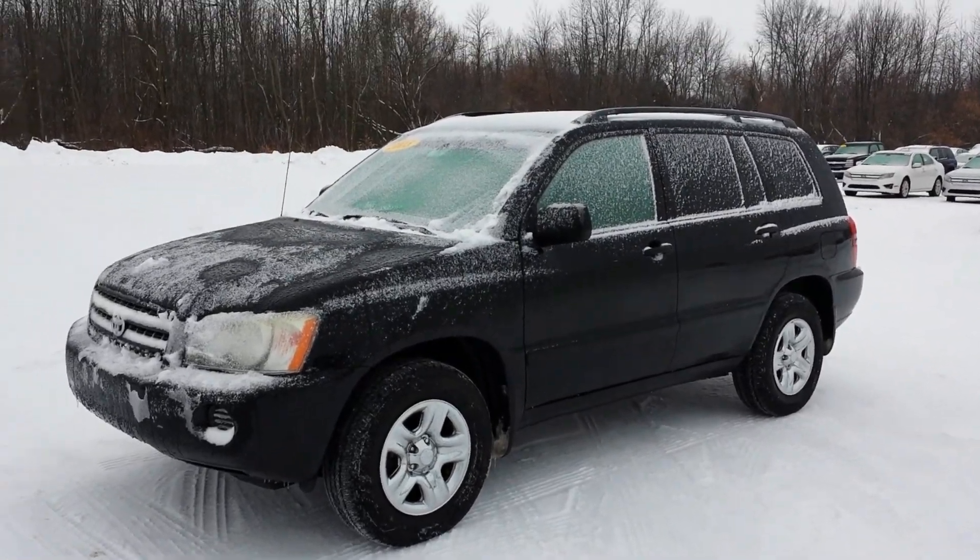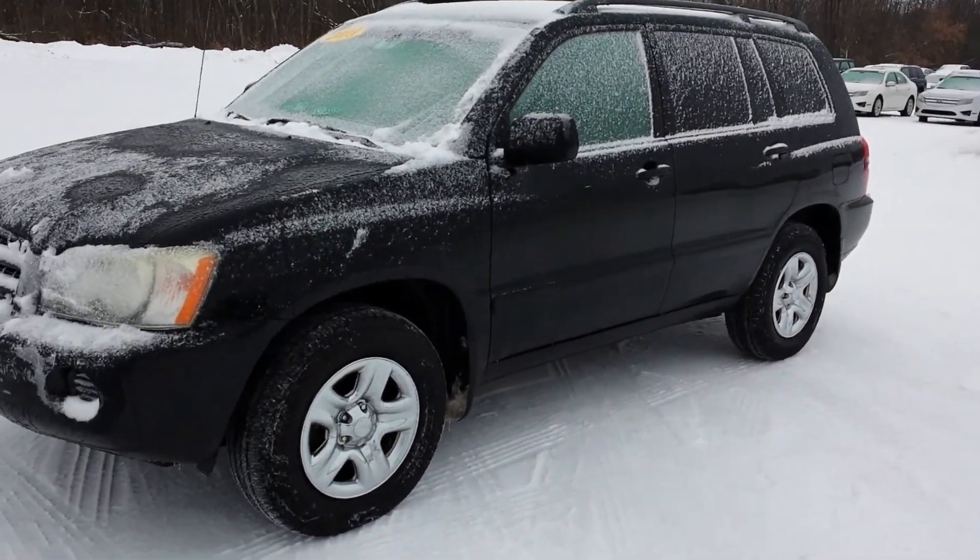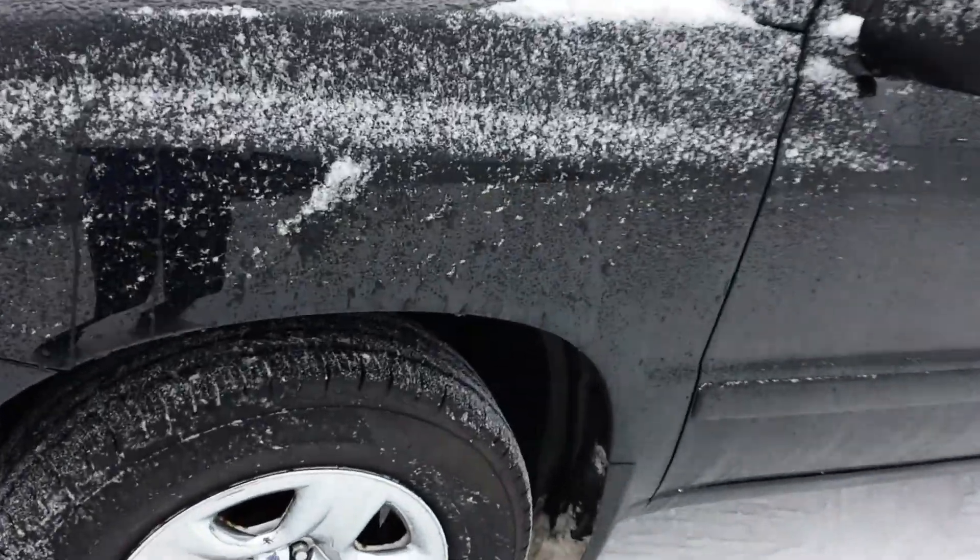Hey, just getting a quick video of the Highlander over here to you. Gotta make it kind of short because otherwise the upload time is ridiculous, but here's the tires.